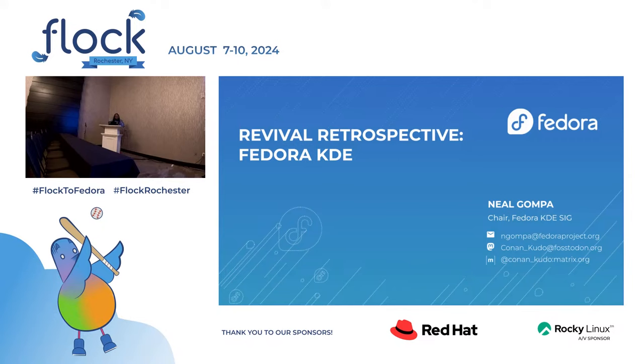Hello, folks. My name is Neil Gumpa. I am the chair of the KDSIG, and I'm here to talk to you about how I brought Fedora KDE from the dead.